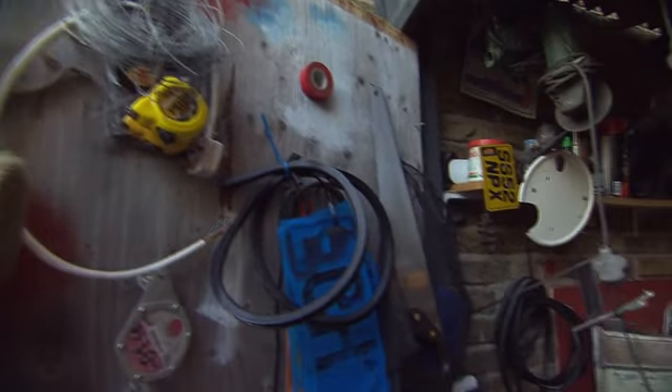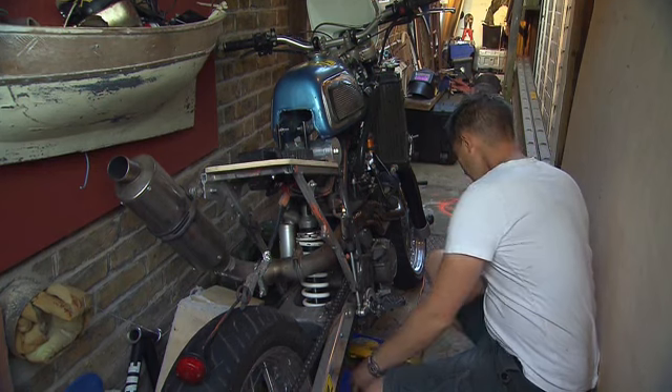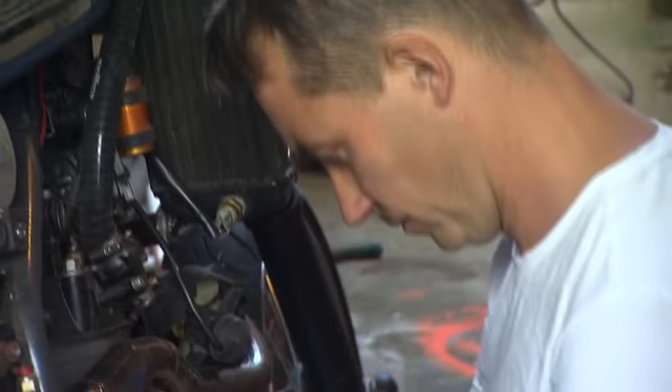This modest man cave is where they all take shape. I don't think this is the world's smallest garage workshop, but it must be a contender. Working in such small spaces means you have to work small, and that's why I'm building a miniature motorbike.